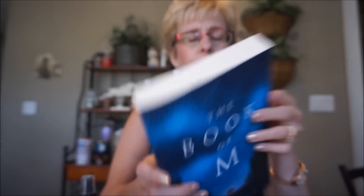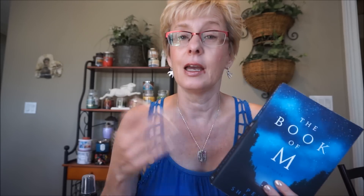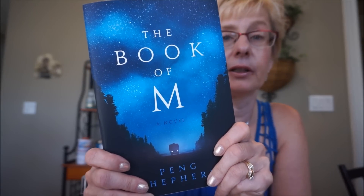This is The Book of M. Basically what happens is in India, a man's shadow disappears. Science can't explain it - he's the first one and then it spreads like a plague. In Virginia, a man and his wife try to escape. It just sounded very very interesting.